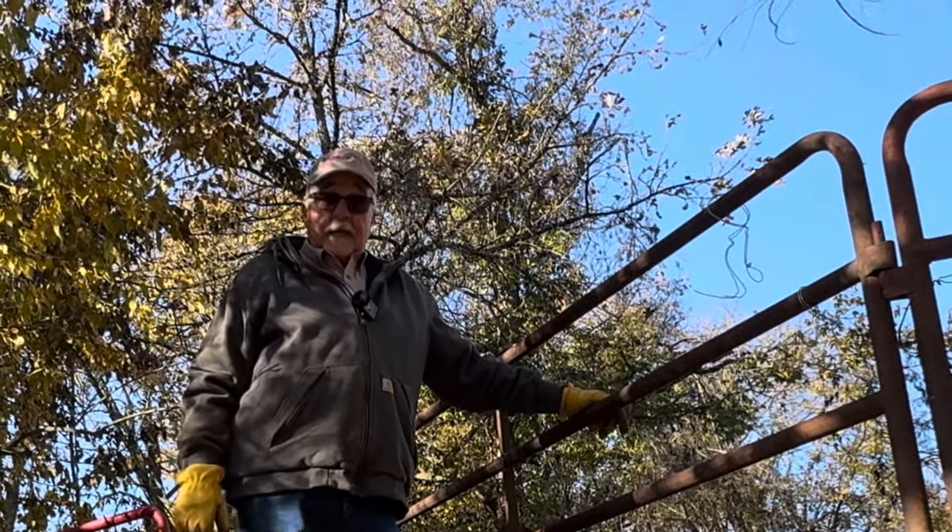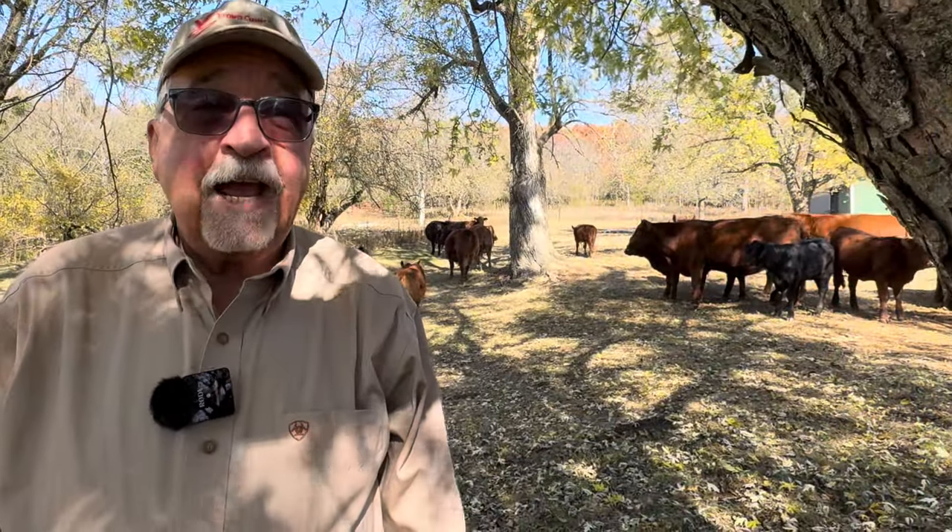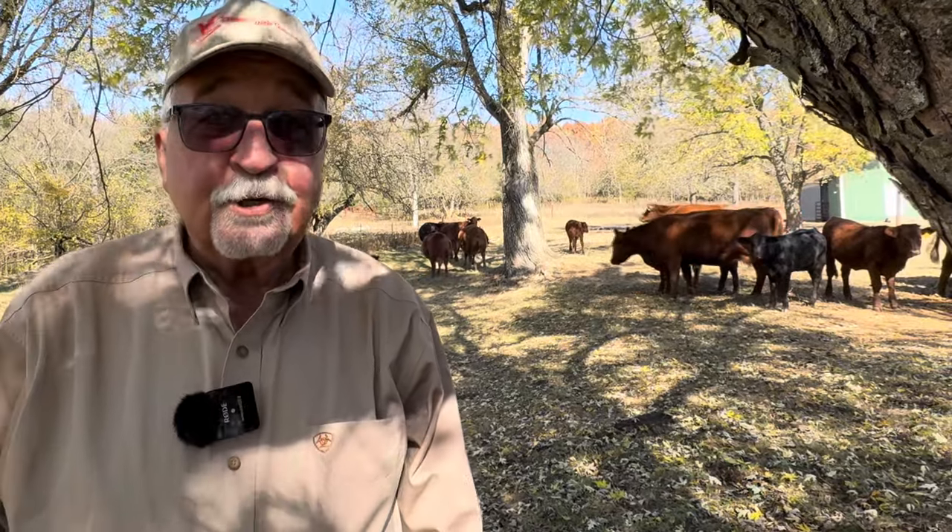I think we've got them all, but we've got to go count the cows and make sure. We've counted the cows five times now and we've got the right number, so we're pretty sure we've got them all collected for the cowboys coming Monday morning. So now, let's call it a day.